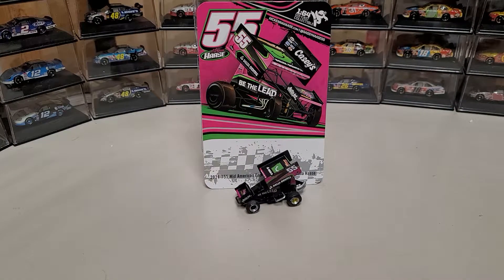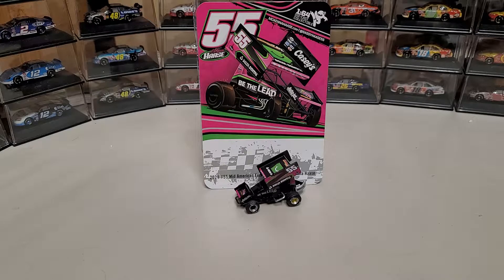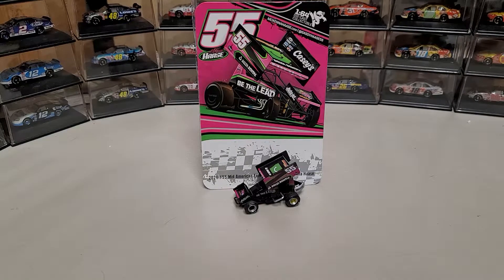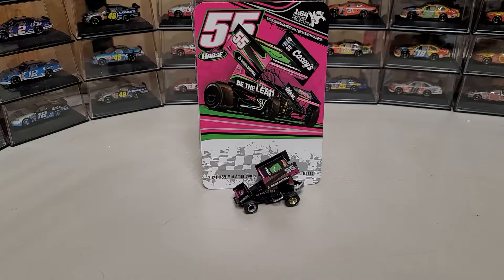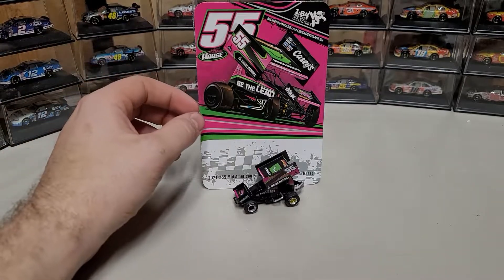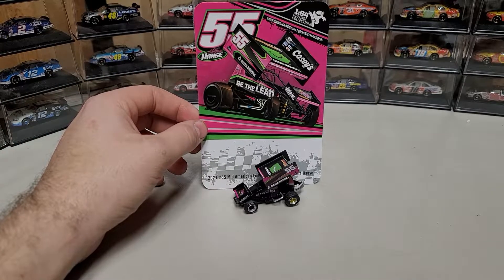Hey everybody, welcome back to another diecast review. Today we are taking a look at the McKenna Hossie — I'm not actually sure how that's pronounced, I think it's Hossie, it's two A's. Anyway, the McKenna Hossie 2021 Mid-American Energy sprint car diecast in 1/64th scale. I believe the nickname was Sassy Hossie — I don't know, don't ask me, I'm not very good at the nickname stuff.